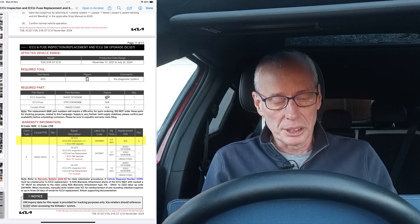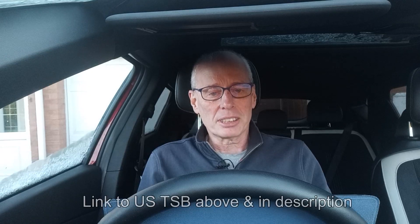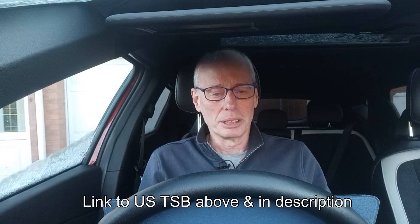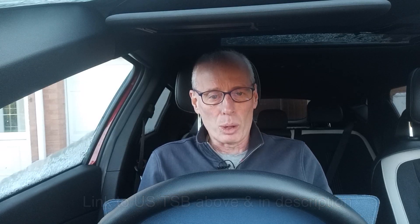Well, let's hope it actually fixes it permanently this time and we don't get any more. But we shall see. Thank you for watching.